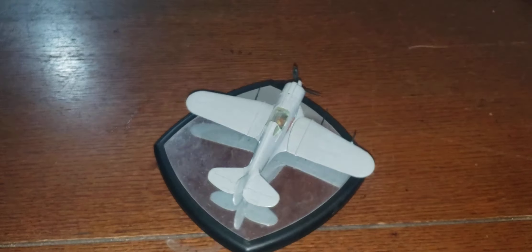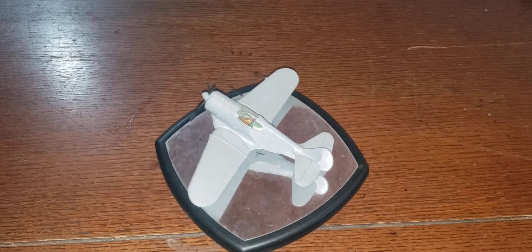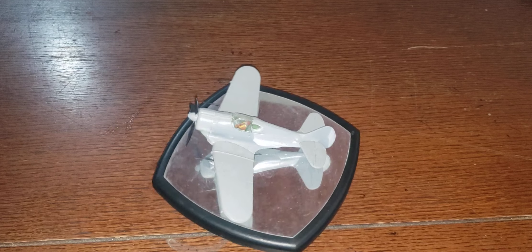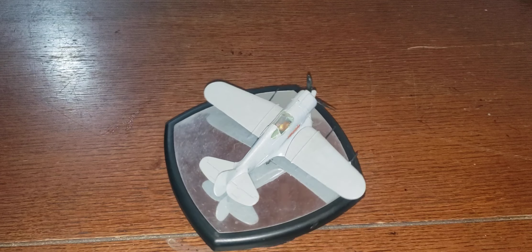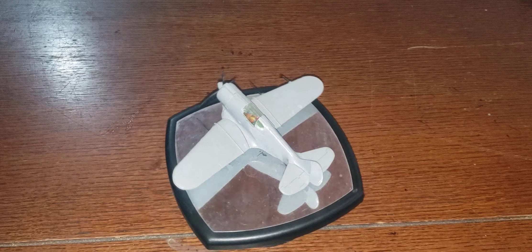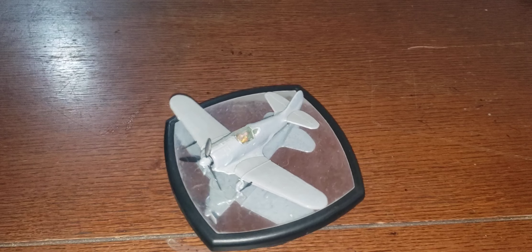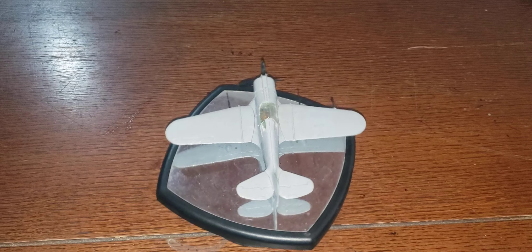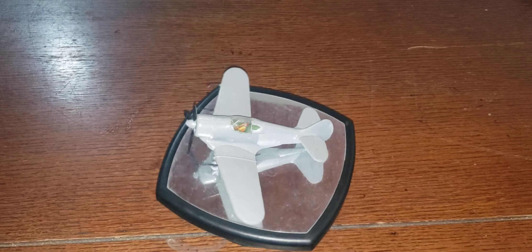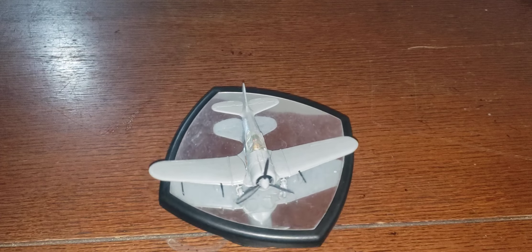And then the final one — number 25 — eluded me for a little while, but I finally figured it out. That plane was made in Australia. It is a Boomerang. Has a 1,200 horsepower Pratt & Whitney R1830 Twin Wasp engine. Top speed was 305 miles an hour. It first flew in 1942, all the way to the end of the war. It had two 20mm cannons and four .303 machine guns.